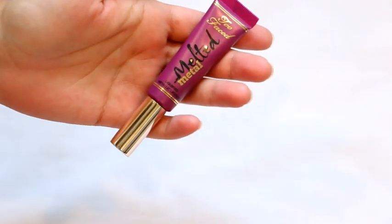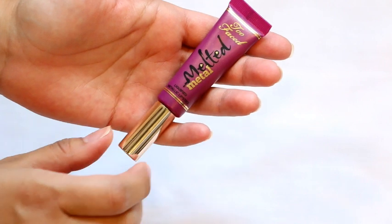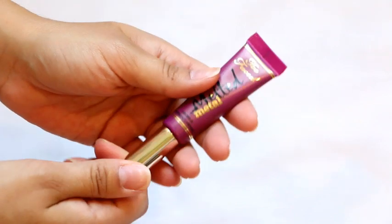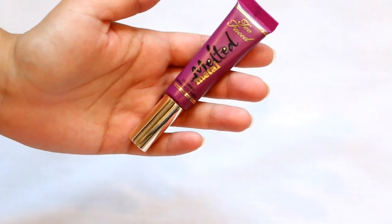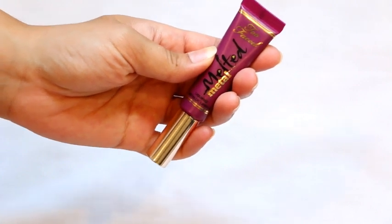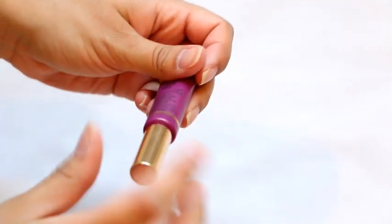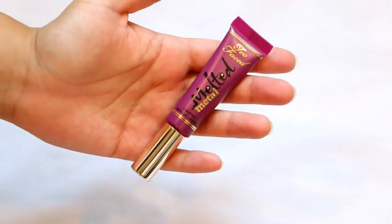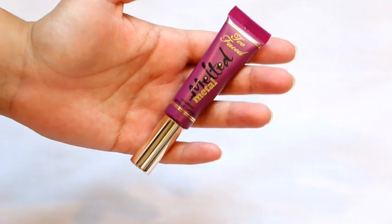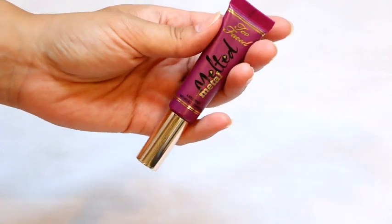This lip product is next. This was specifically brand new — I've only used it one time, and that's all it took. This is a Too Faced Melted Metal Liquefied in Melted Jelly. I just didn't like how it sat on my lips — it's not as opaque and pigmented as the rest of them that I have. It has not gone bad at all; it is brand new. I used it one time, so I am going to gift it to a friend. It's more of a sheer look, not as opaque as I expected. I have enough of the ones I like, so I'm going to let this one go.